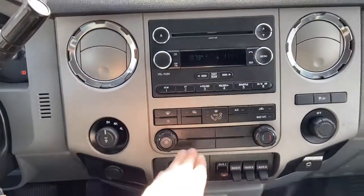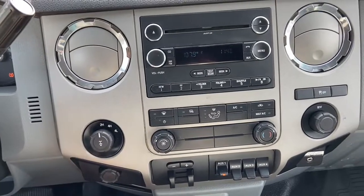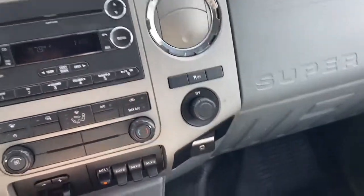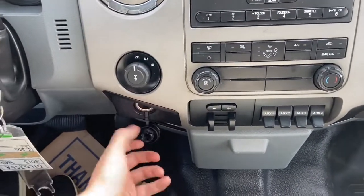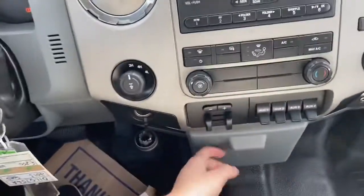Just below we have our climate control. To the left you have your drivetrain selection where you can switch between two-wheel and four-wheel drive. To the right you have your traction control and a 12 volt outlet with your auxiliary input just underneath. Below that we also have a 12 volt outlet with our trailer brake control and auxiliary switches.